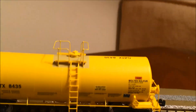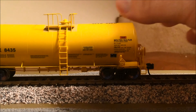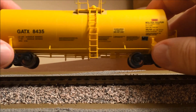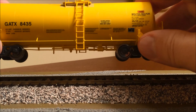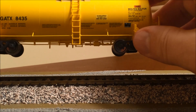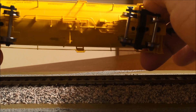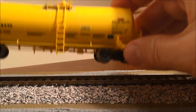Let me show you the underbody as well — it was impressive. Looking at it from the side you can see that detail even while it's running, depending on your viewing angle. And if you flip it over there's a real bonanza of underbody detail. Very nice job by Walthers — I am impressed with these Protos.